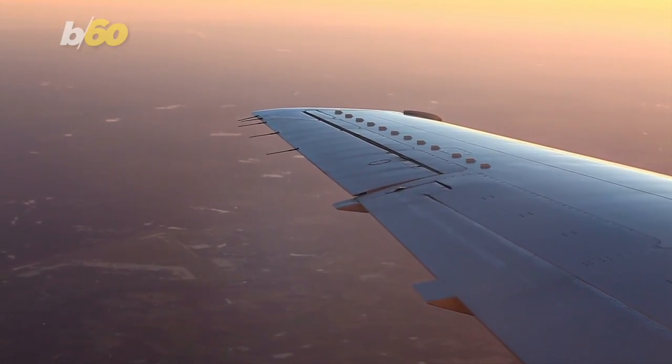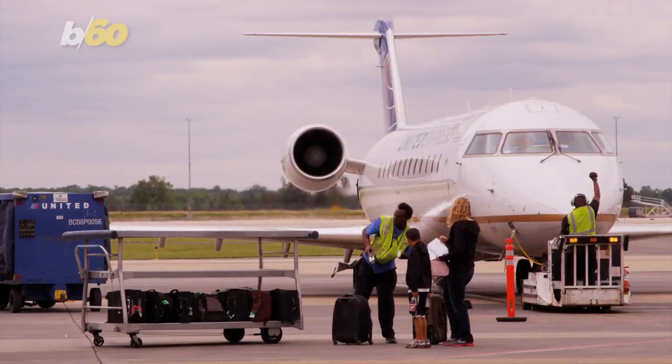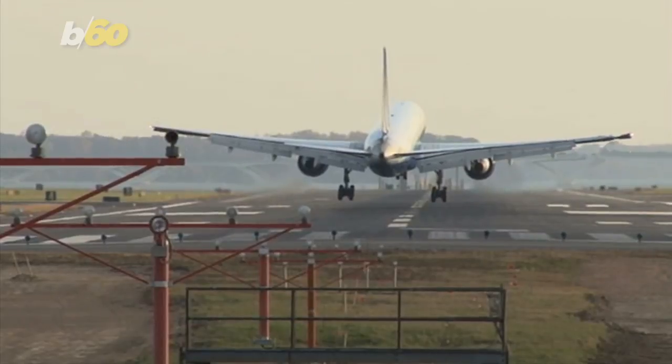Until now, bidets have only been on private jets. This is the first time the cleansing toilets would be ready for commercial planes. Still no word from Zodiac as to which airline might be the first to start using toilets that double as bidets.